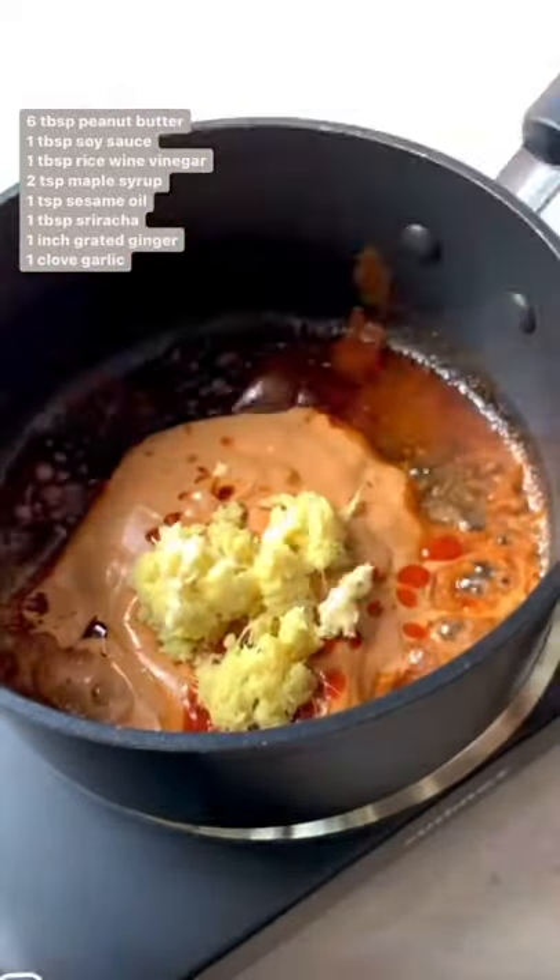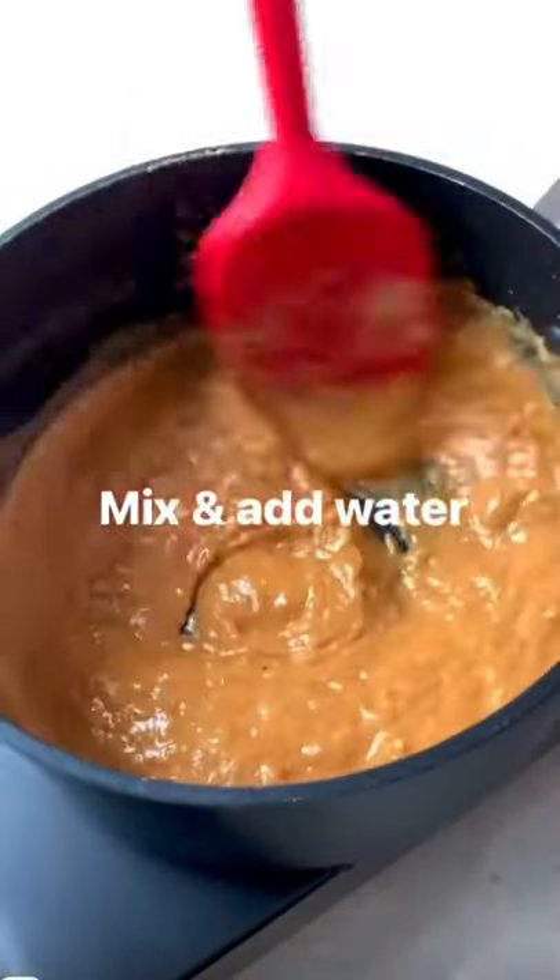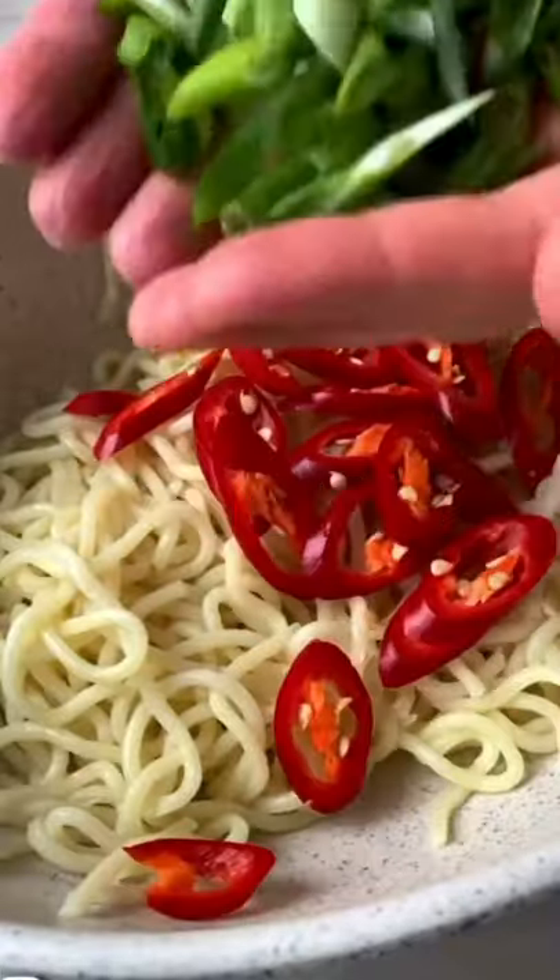Add all of the ingredients to the pot and mix until combined. Use water as needed to thin the sauce until it reaches a creamy consistency. Pop your noodles in a bowl and add any veggies or toppings you'd like.